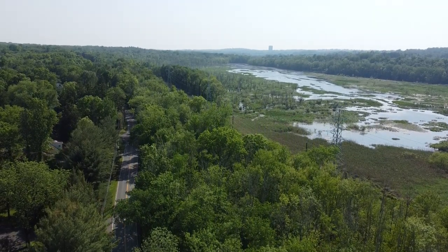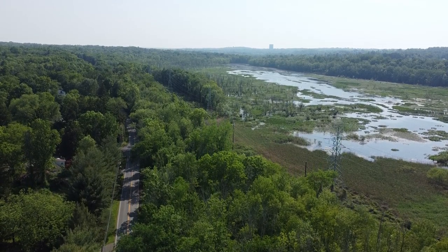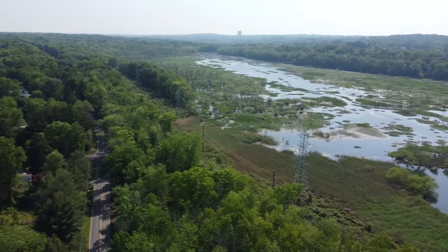Take a look from the air. You can't see it from the road, but the Hackensack River forms a huge wetland just past the fence on the western side of Western Highway. See how big it is?